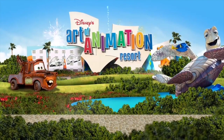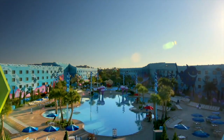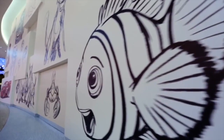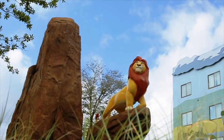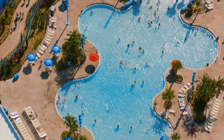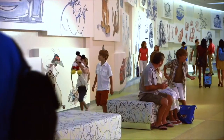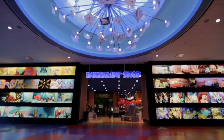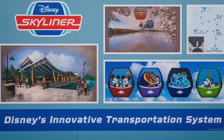Moving on to another value resort — Art of Animation was added in 2012 and is the second newest resort on property. Offering rooms and suites in four heavily themed areas, this is another great resort for young families. It has the largest pool of any of the Disney resorts, as well as standard Disney amenities like an arcade and Movies Under the Stars. It is the most expensive value resort, but with the addition of Disney Skyliner it will make getting to the parks much easier and faster.